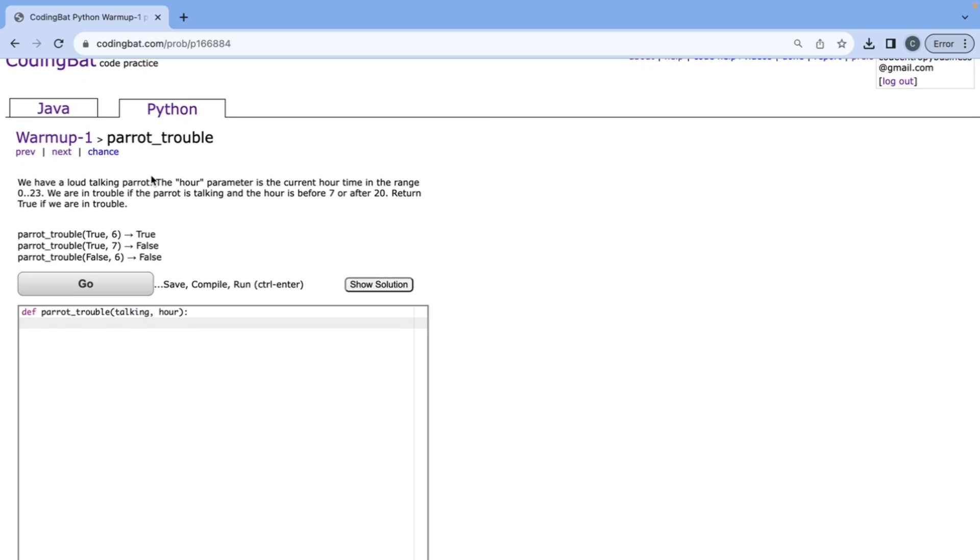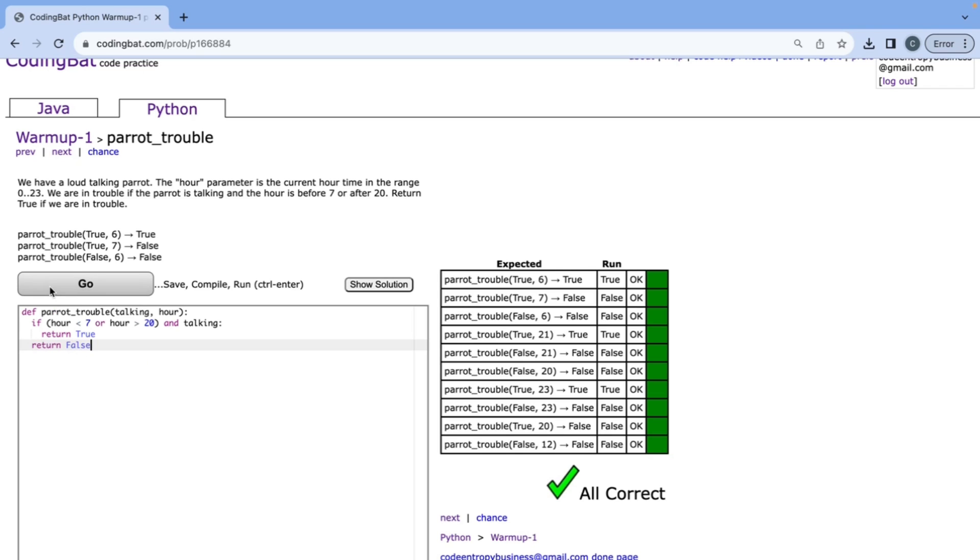If we have a loud talking parrot, the hour parameter is the current hour in the range 0 to 23, and the talking parameter is a boolean. We're in trouble if the parrot is talking and the hour is before 7 or after 20, and we return true if we're in trouble. So we check if the hour is less than 7 or greater than 20, and if the parrot is talking — return true. Otherwise, return false. If we click go, it's all correct.